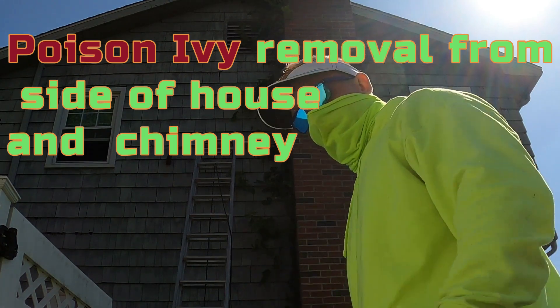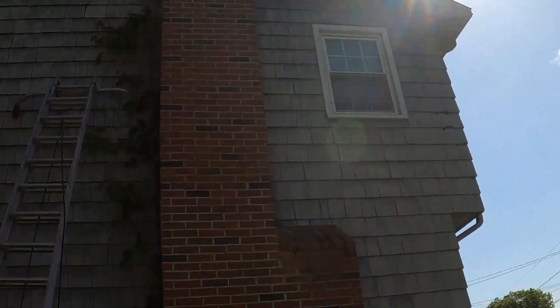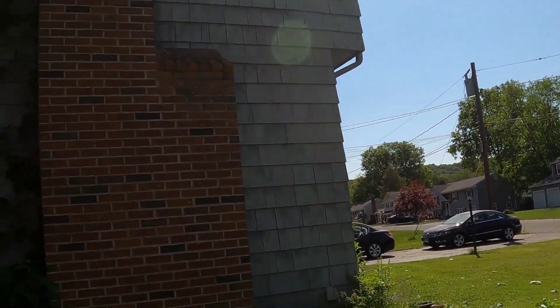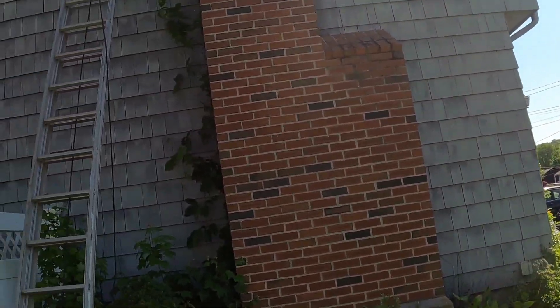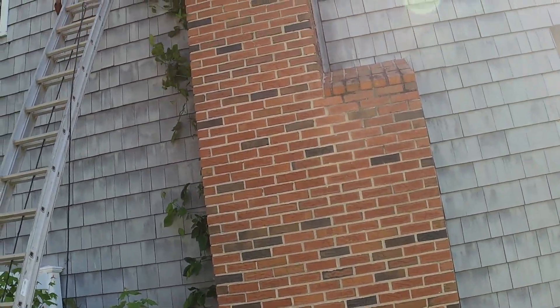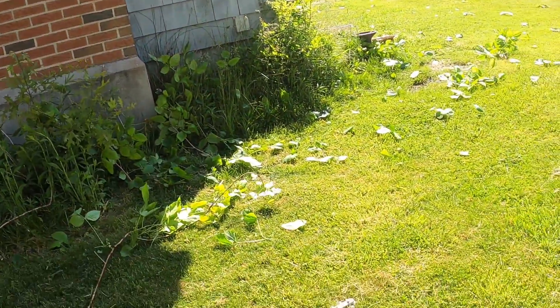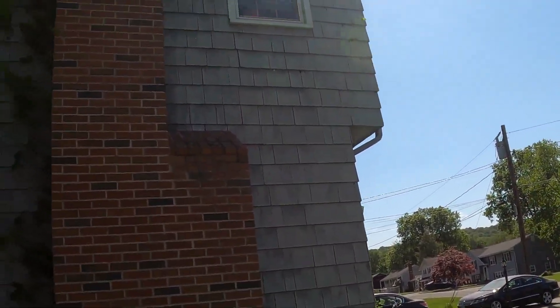I've got rubber gloves on, long sleeve shirt. I have to get up a little higher. Good thing it's windy — the wind's got a mask on. I brought another mask but it broke, the little elastic strap. I'm just going to get this all off here and take an after video.